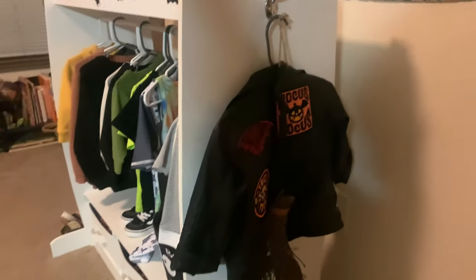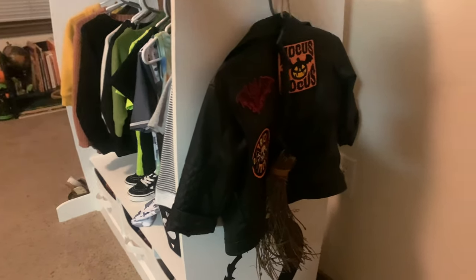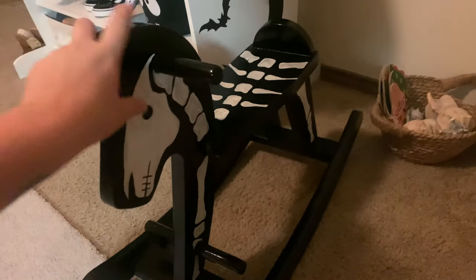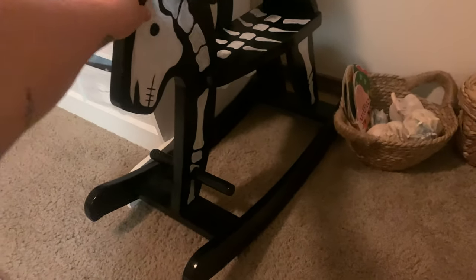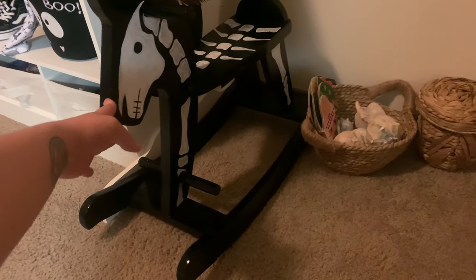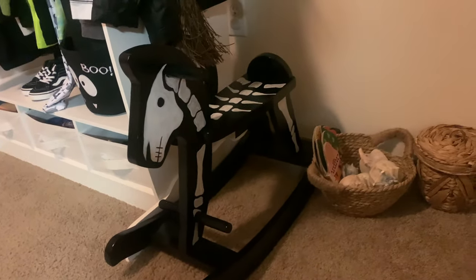So we have his witch hat, his leather jacket, and his broom. This rocking horse I DIY'd — it was his gift for Yule. I saw a lot of people do it on Pinterest and Instagram and I was inspired to make him a skeleton rocking horse.